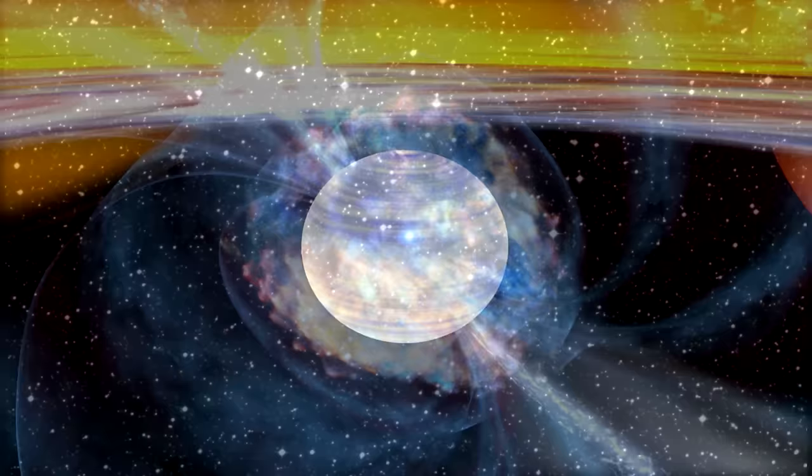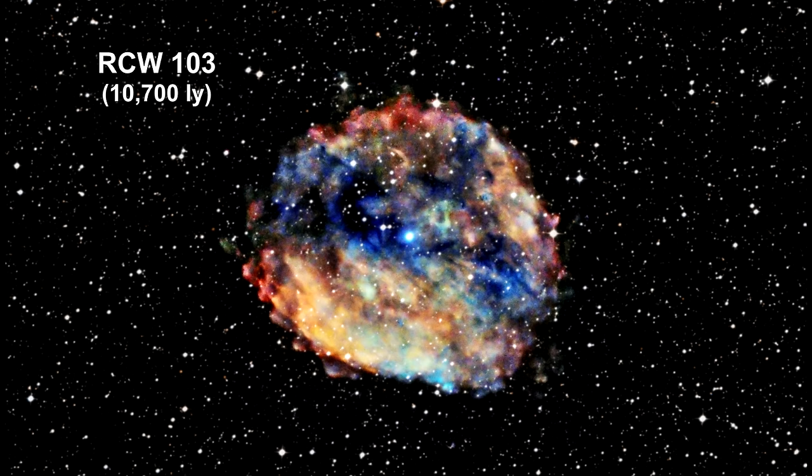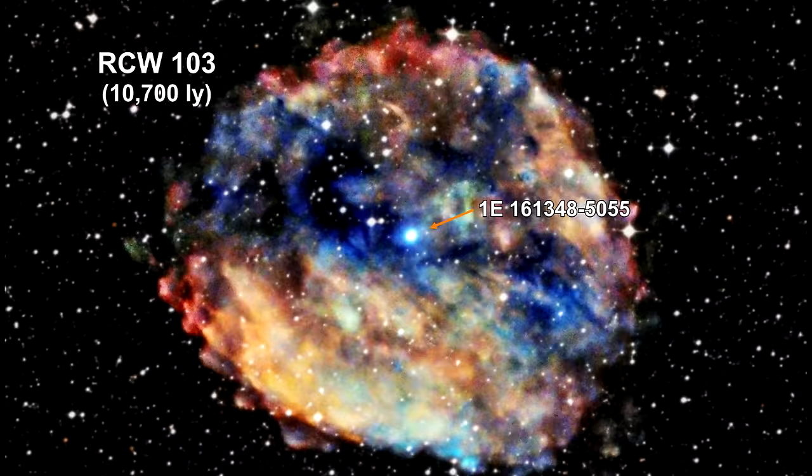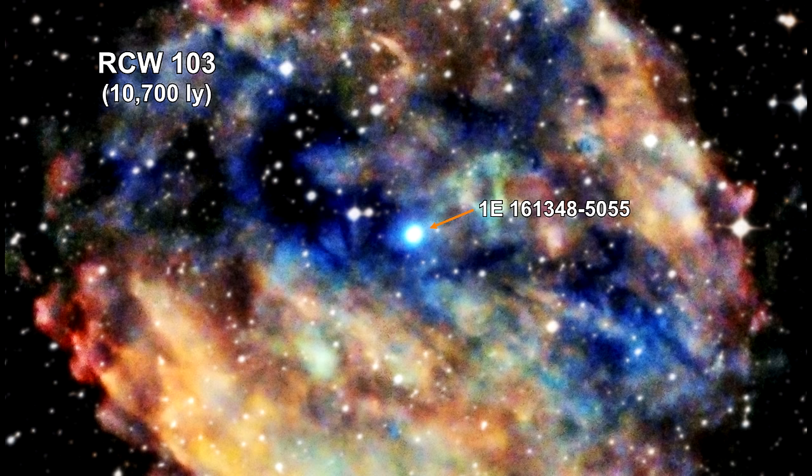On June 22, 2016, an instrument aboard NASA's SWIFT telescope captured a short burst of X-rays from 1E1613, a star in the middle of the supernova remnant RCW-103, indicating it may be a magnetar. Astronomers followed up with the Chandra X-ray Observatory, confirming that 1E1613 has the properties of a magnetar — making it the 30th magnetar ever discovered.